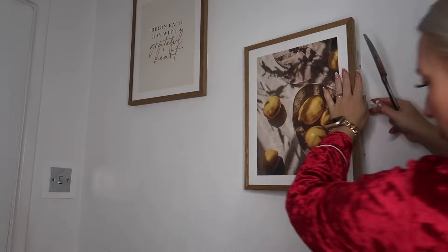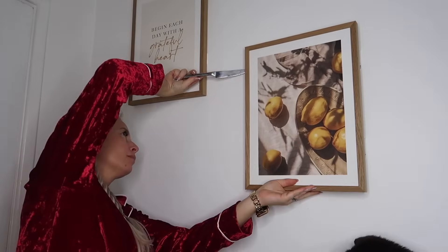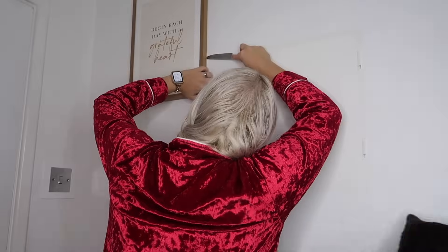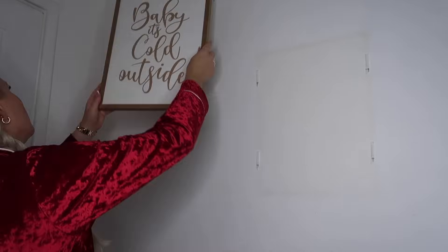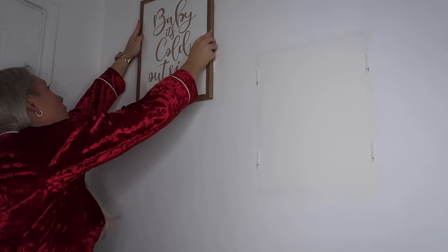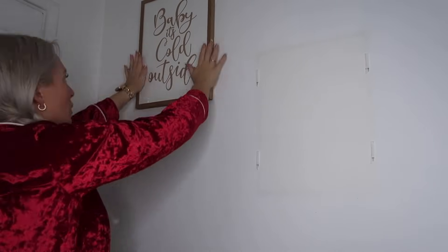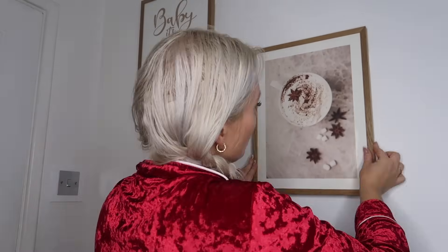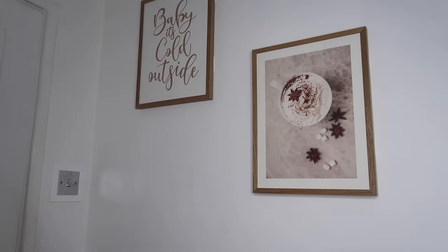I thought I'd take the opportunity to switch over some other Christmas prints in my house as well. I have my kitchen prints which I switch over every Christmas — I love them in here: a lemon print and then a quote at the top that says 'Begin each day with a grateful heart,' also from Desenio. I switch these over to a beautiful festive drink with some star anise, and my favorite — 'Baby It's Cold Outside.'